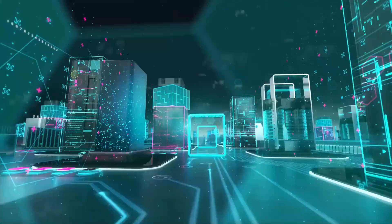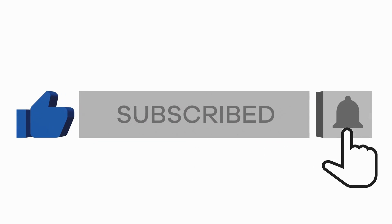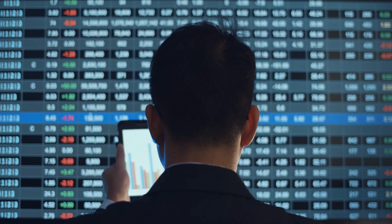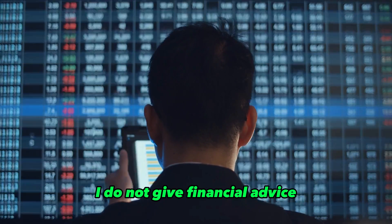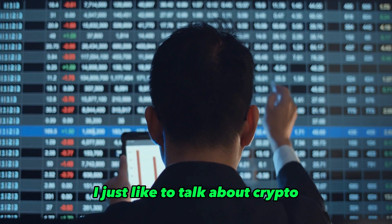If you liked this video, please make sure to hit the like button and subscribe to my channel and hit the bell button to be notified of future videos. And as always, this is not financial advice — I do not give financial advice. Do your own research. I just like to talk about crypto.